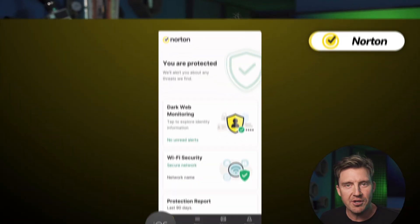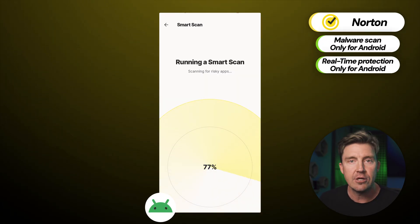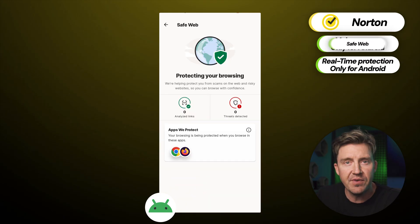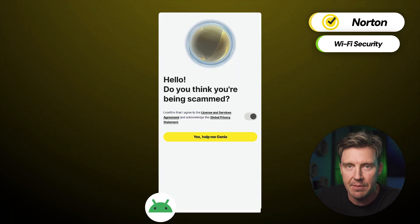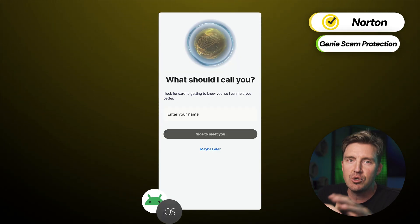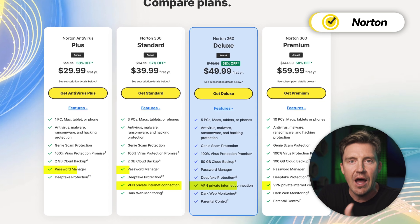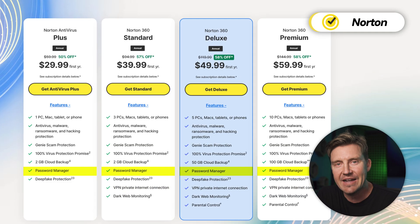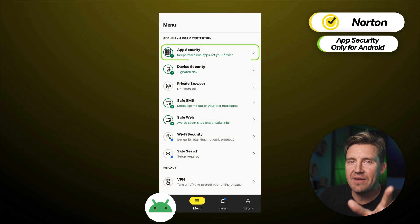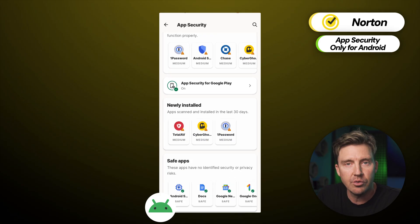The next provider on my list is Norton, which also comes with lots of extra features to help users stay safe, though the malware scans and real-time protection are Android exclusive. The web protection feature blocks malicious sites, while Wi-Fi security checks public Wi-Fi networks in advance and lets you know if it's a safe option. The Genie scam protection feature uses AI technology to detect any scams in texts or online, so it really covers all your security bases. Opting for Norton's premium plans also gives you access to a fully functioning VPN and password manager, making it an excellent all-in-one security suite. The AppAdvisor is an Android-exclusive feature that scans apps before downloading them, ensuring they're not riddled with malware.